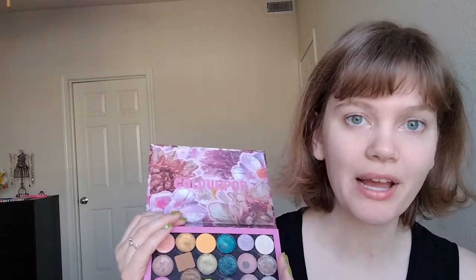Today we are going to be doing a Palette Bingo using my Build Your Own Palette for the months of September and October. I did build the first iteration of this palette on camera — I will have that video linked up in the cards — but I have made a few changes here and there since then. It's definitely been a living project. So right now there are 26 shades in this palette.